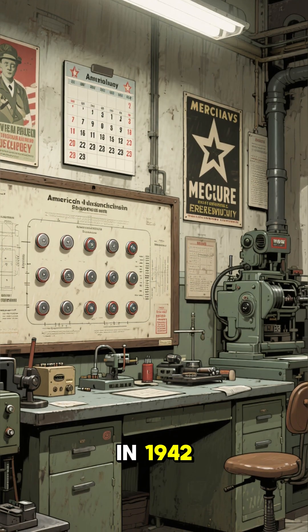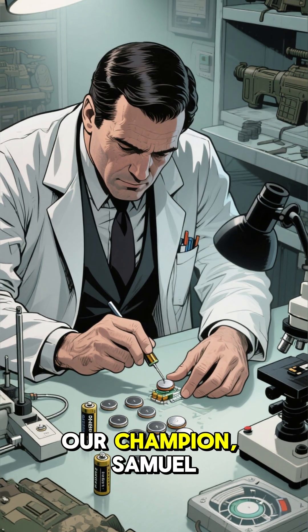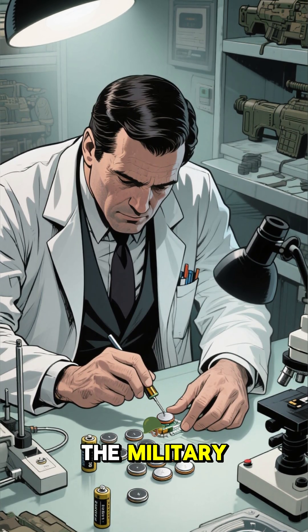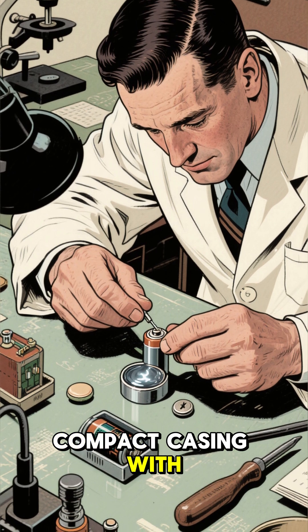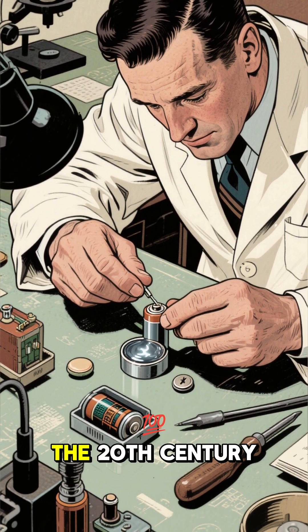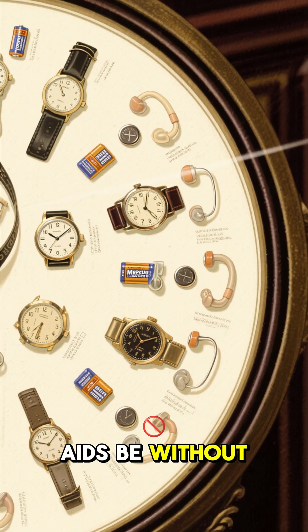The heroics continue in 1942 with the mercury button cell battery. Our champion Samuel Rubin created this tiny, sturdy battery for the military. He filled a compact casing with mercury as an electrolyte, creating one of the first very small, durable batteries of the 20th century. Where would our watches and hearing aids be without it?